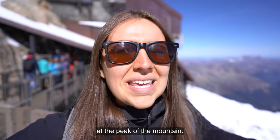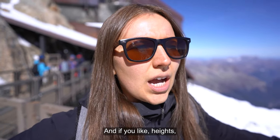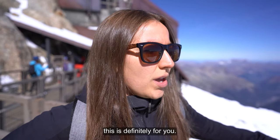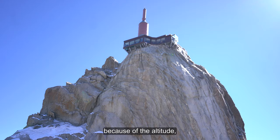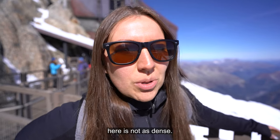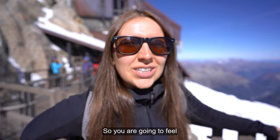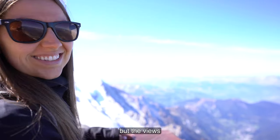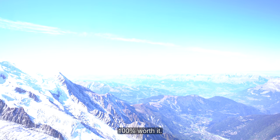Here we are at the peak of the mountain and if you like heights, this is definitely for you. Just beware that because of the altitude, you are going to feel a little lightheaded because the oxygen up here is not as dense. But the views are incredible, spectacular, and it's 100% worth it.